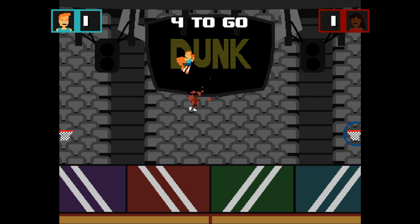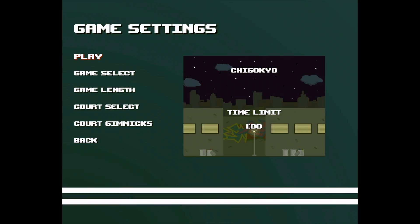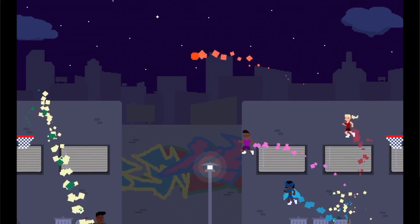I started working on Super Dunk Man a couple weeks later and made a quick prototype for it, and then said, cool, this is a fun game to play with my friends for a day. It's grown from that little prototype into something more fully fleshed out. It's still a simple idea, but everything about it feels great.